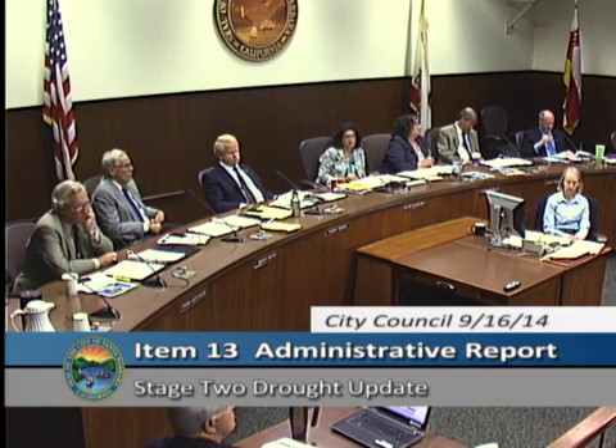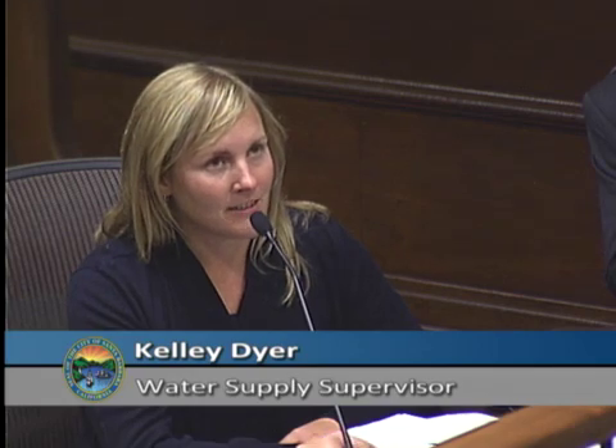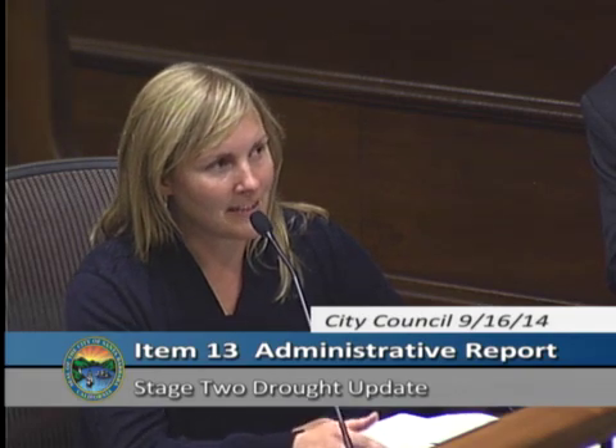Water Resources Supervisor Kelly Dyer returned to the evaporation question: evaporation at Kachuma in 2013 was around 9,000 acre-feet — more than the city's entitlement of 8,277 acre-feet. The annual entitlement to all member units is about 25,000 acre-feet, so evaporation represents roughly 30% of that total annual entitlement — a significant figure putting the loss in perspective.